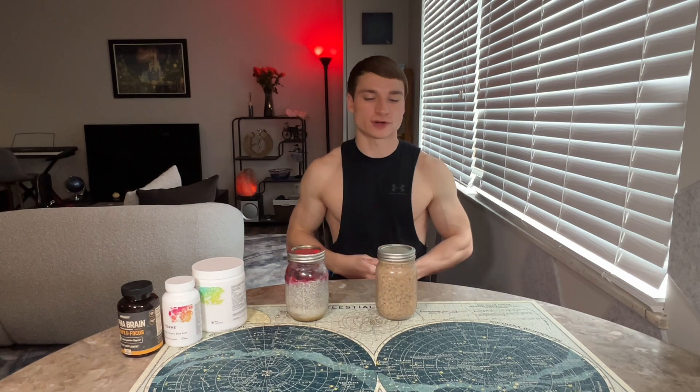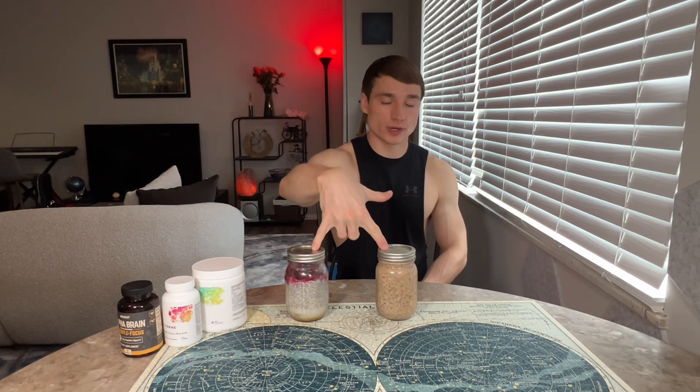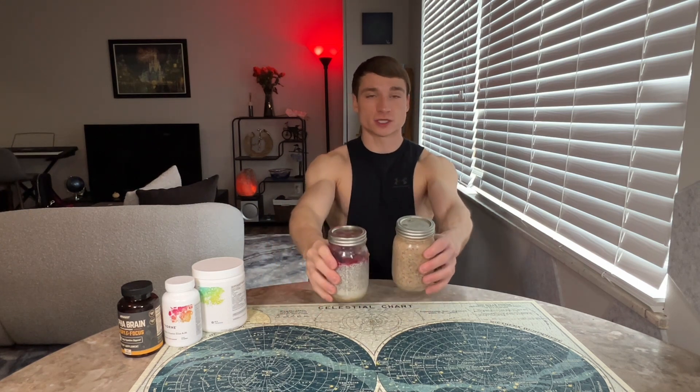My overnight oats has oats, three tablespoons of hemp seeds which is 10 grams of complete protein, and a tablespoon of chia seeds. There's half a banana cut up and sliced, peanut butter, and the liquid is almond milk. Also frozen fruit and maple syrup. Pretty straightforward — fill it up, mix it up, let it sit overnight. These are great because you can pre-make them for the week. I literally go to my fridge, grab it, and take it on the go.